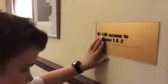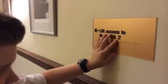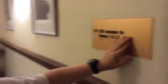There's a sign here. What does it say? That says... oh, here we go. Lift access to... and then it says the floors. Cool.